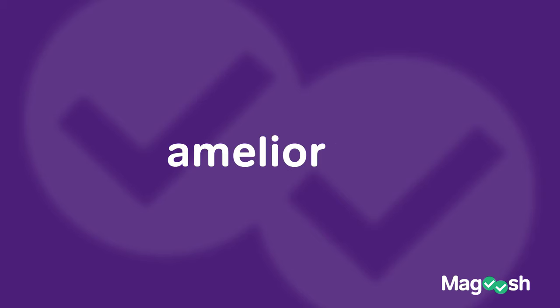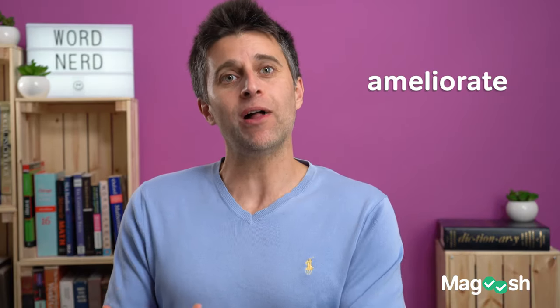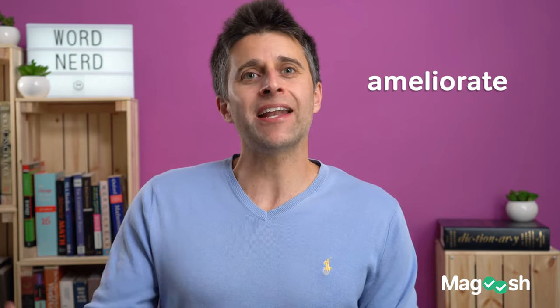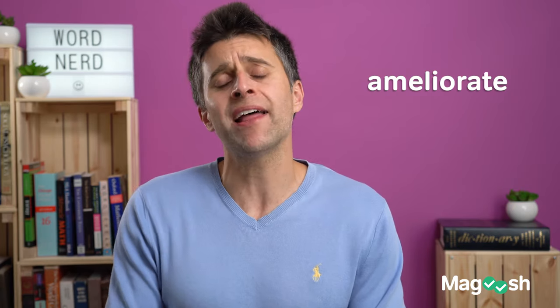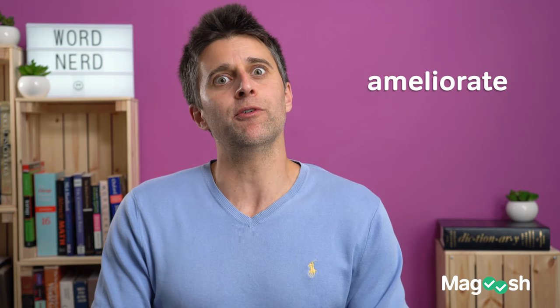Starting with ameliorate. To ameliorate means to take something that's bad, not doing well, and to make it better. It comes from the Latin 'melhor,' to make better, and so maybe if you speak Spanish or Italian or some Latin-based language, you'll notice that root right there.